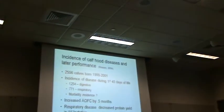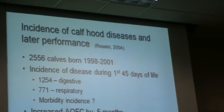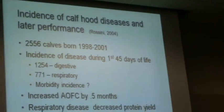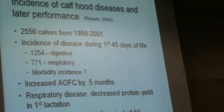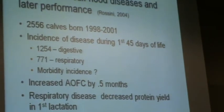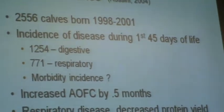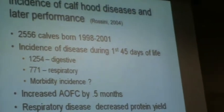They have records on a little over 2,000 calves born from 1998 to 2001. The incidence of disease during the first 45 days of life: there were 1,254 cases of digestive disorders or diarrhea, and 771 incidences of respiratory problems — pneumonia.